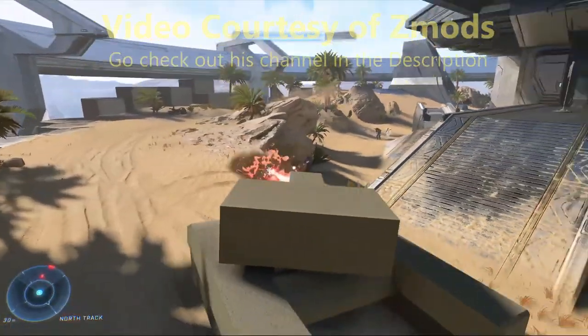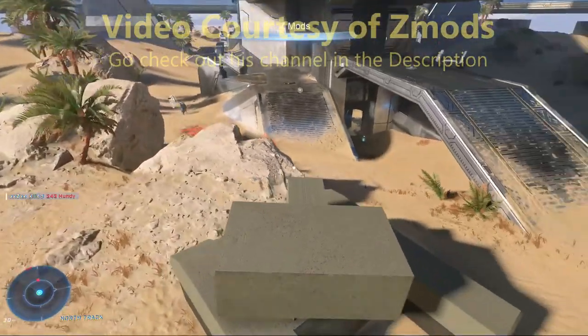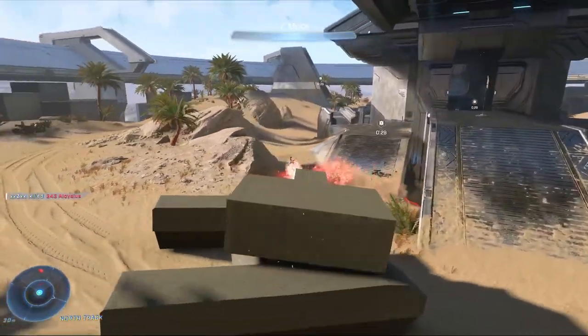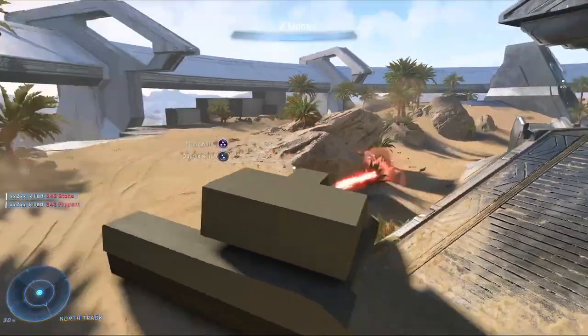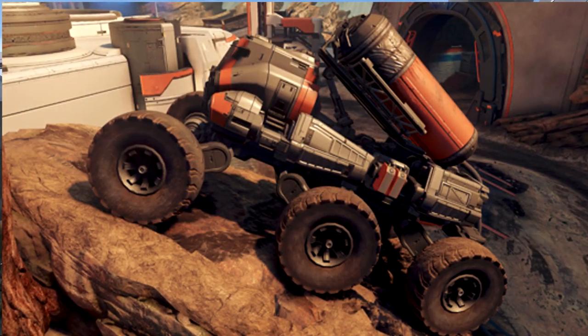So very recently, Zemots uploaded gameplay of the prototype of the Komodo. Now this is in a secret leaked build, so not many people can show this off. Now the Komodo, it might look like a small tank, but in fact it is not, unless this is like a banished remake. But this is what the Komodo looks like.